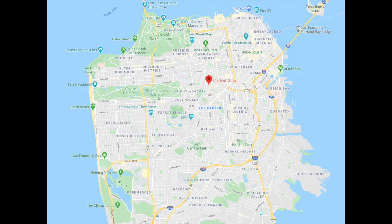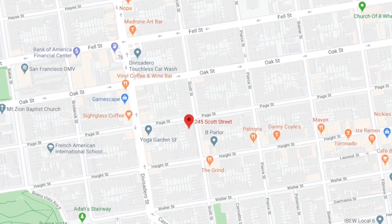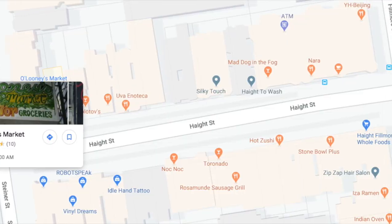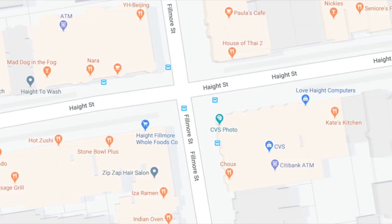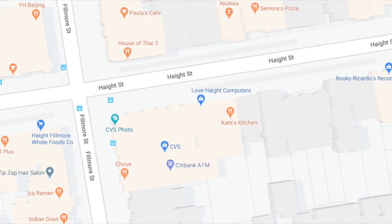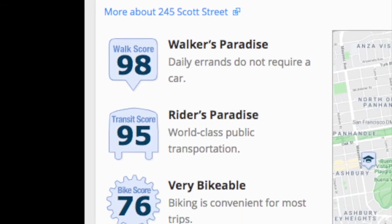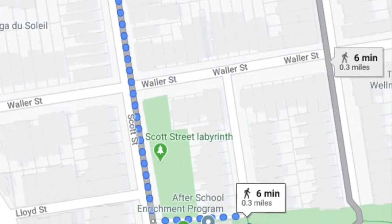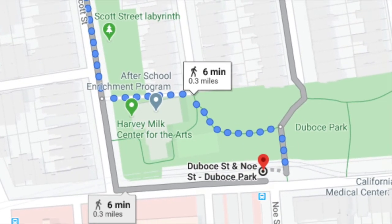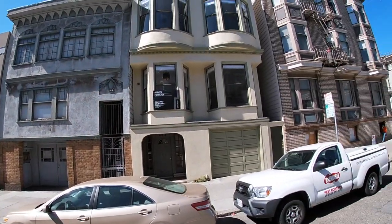This is located in the Lower Haight neighborhood near Alamo Square, the Panhandle, Buena Vista Park, and the DuBose Triangle area. Haight Street has tons of food, drink, pubs, coffee, and activities nearby. Walk score is 98 and rider's score is 95. Six minutes walk to the N Judah train that will get you to downtown, and 11 minutes walk to Safeway and Whole Foods markets right down on Market Street.